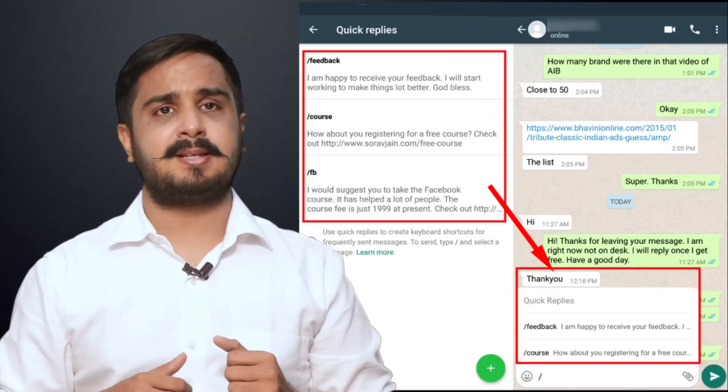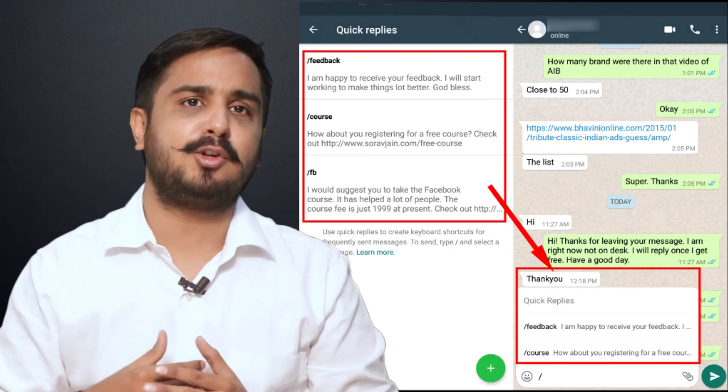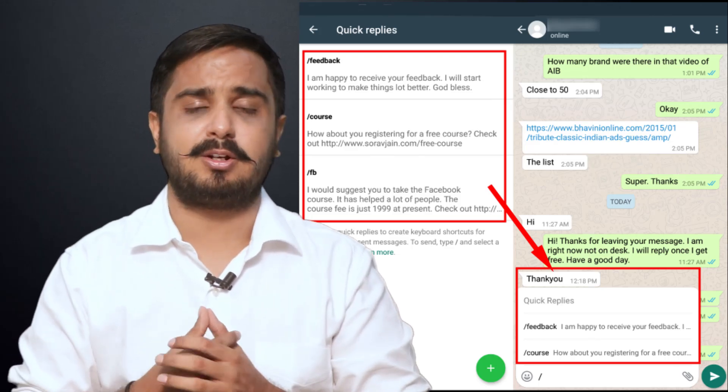Number three: easy replies. I can create a lot of answers to frequently asked questions, and I can immediately reply to questions which are coming to me on a regular basis.